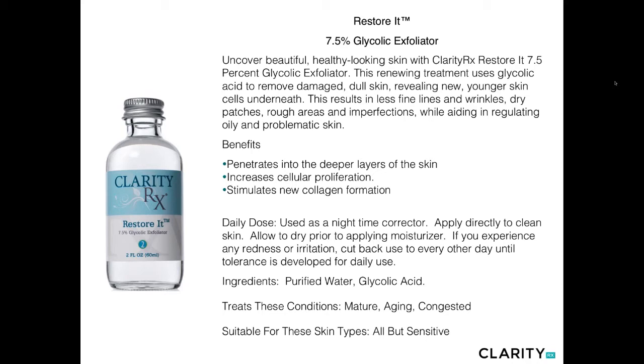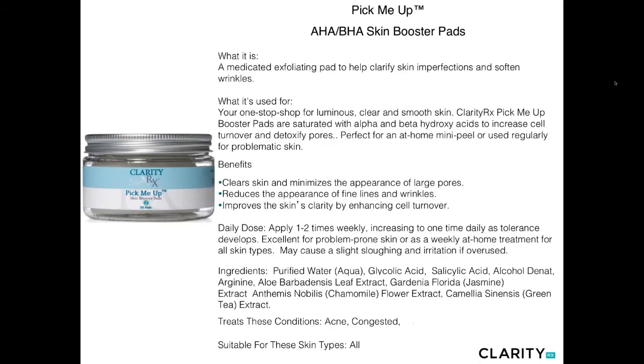Restore-It should be applied all over as opposed to a spot treatment. It's good for the face, neck, backs of hands, chest, arms — wherever you need to increase cell proliferation, stimulate new collagen formation, and achieve a great even exfoliation.